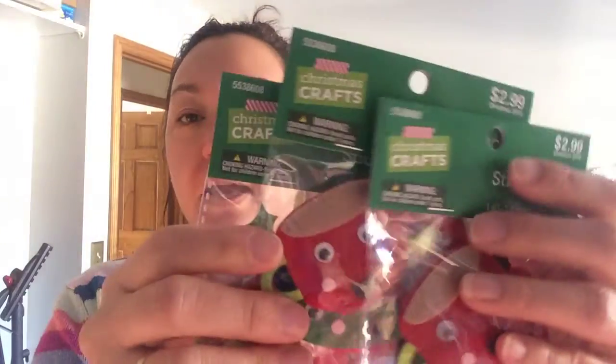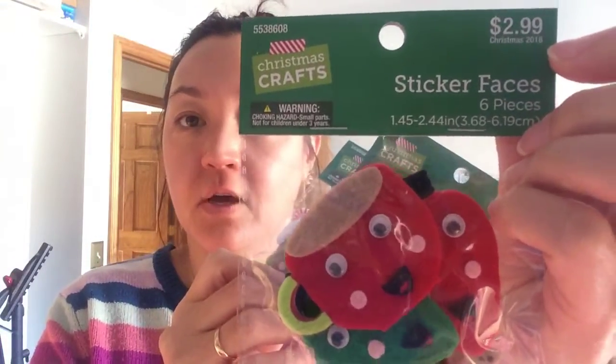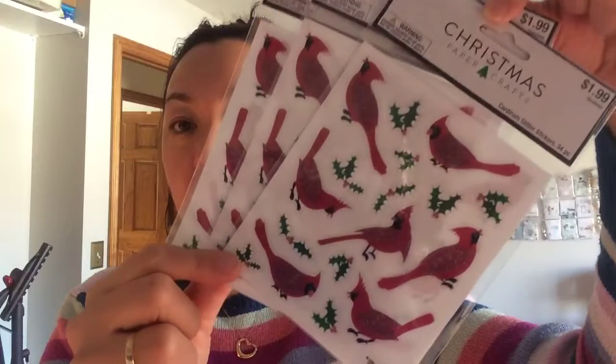I got these felt stickers, original $2.99, so they were $0.29 — I got three of those. And then these were the only stickers they had left: the Cardinals, original $1.99, so I got them for $0.19, and got three of those.